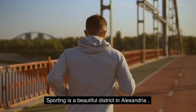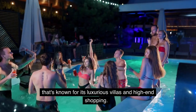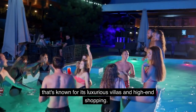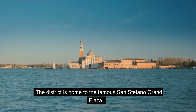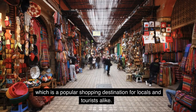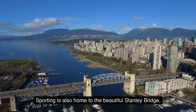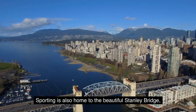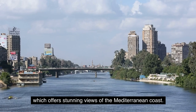Sixth District: Sporting. Sporting is a beautiful district in Alexandria, known for its luxurious villas and high-end shopping. The district is home to the famous San Stefano Grand Plaza, which is a popular shopping destination for locals and tourists alike. Sporting is also home to the beautiful Stanley Bridge, which offers stunning views of the Mediterranean coast.